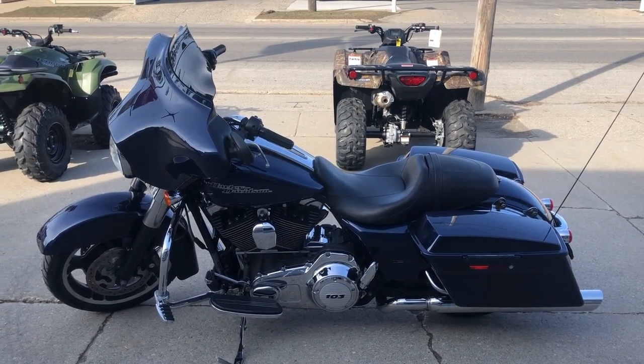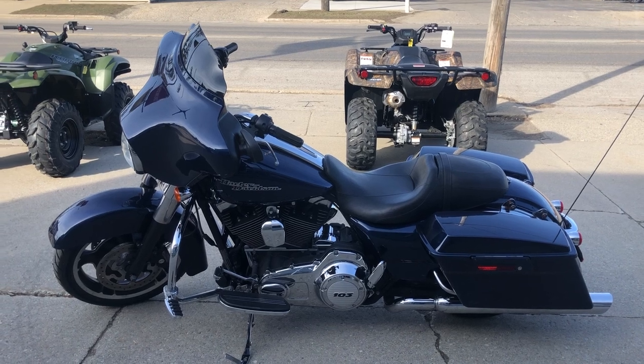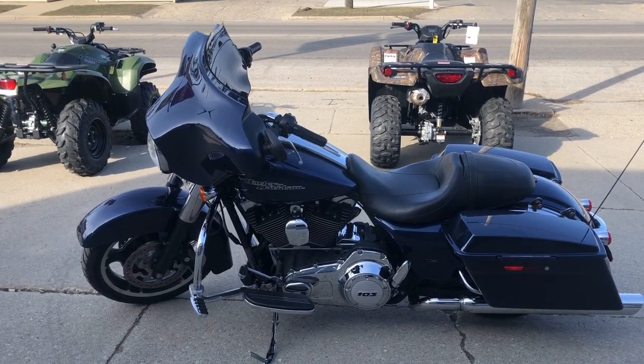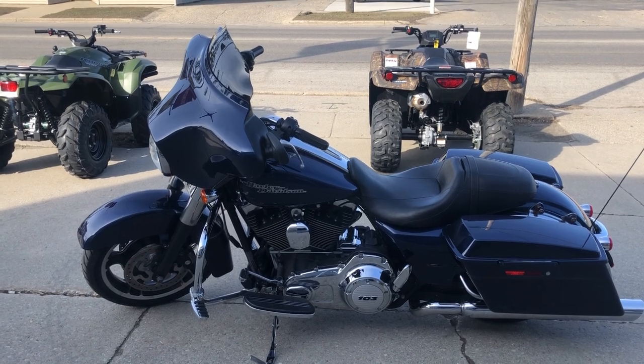So guys, there is a warranty available on this one. Buy with confidence at ApprovalPowerSports.com. Give us a call: 888-743-3990.